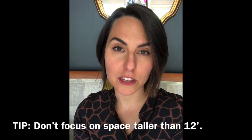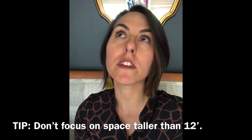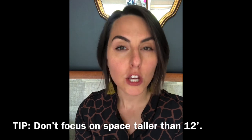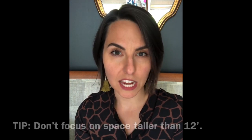Tip one: forget about anything higher than 12 feet up as a focal point. Anything that's higher than 12 feet is gonna cause a crick in the neck if people are trying to focus on it. So anything that's above the 12-foot line, think of it as visual texture.